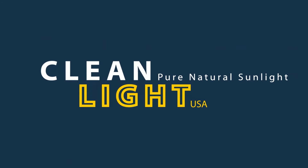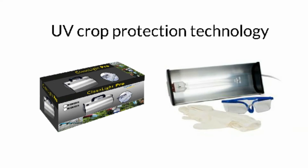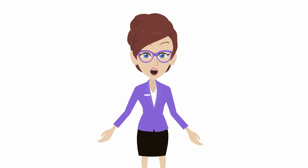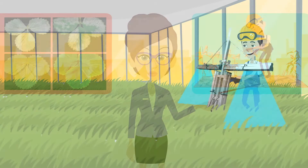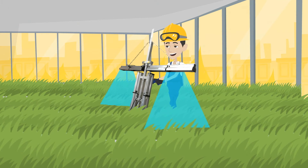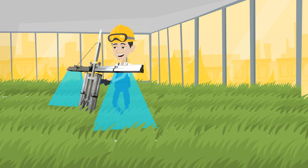Clean Light is a healthy alternative for your plants. Using UV crop protection technology, we help you get rid of powdery mildew that results in plants appearing weak and dull. Clean Light is clinically proven to be healthy for the surface of your plant and the air in the grow room.